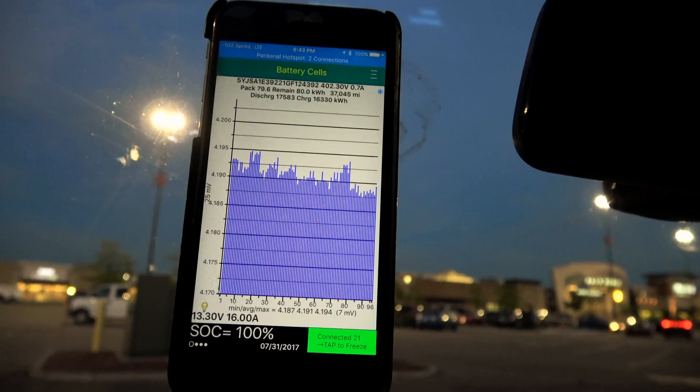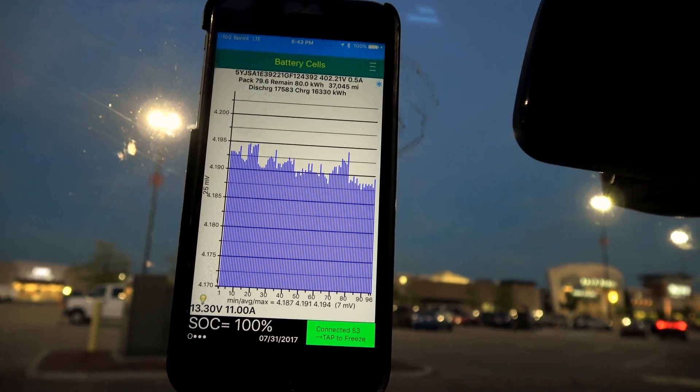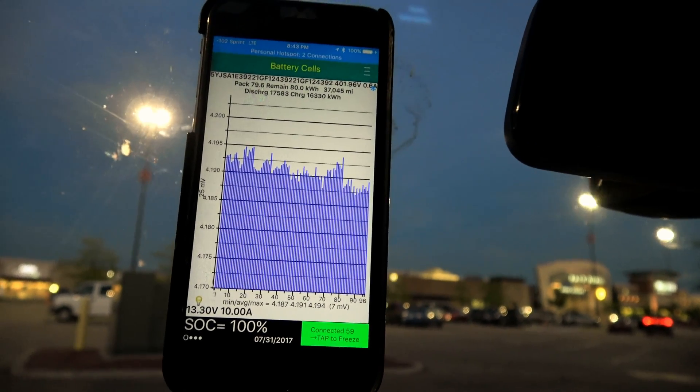Pack capacity is currently 79.6 kilowatt hours, and the current charge is 80 kilowatt hours. I know it makes no sense, but that is how the car calculates it out.